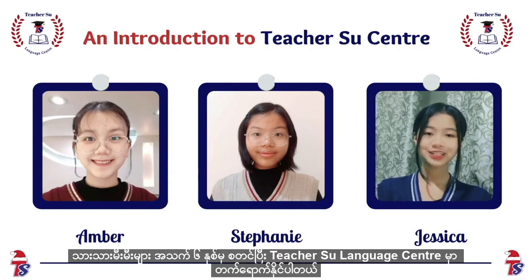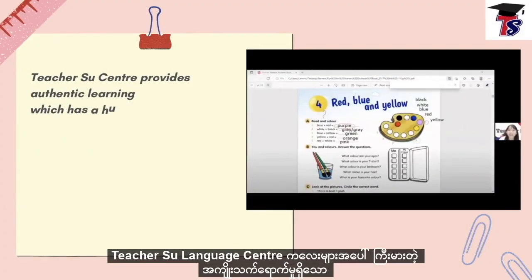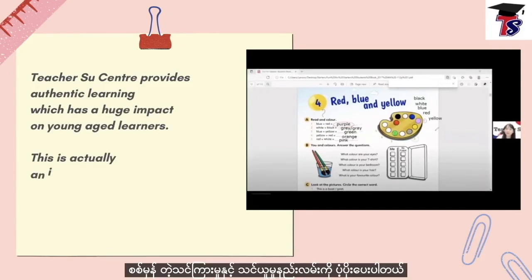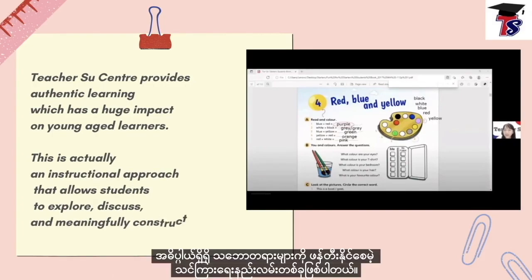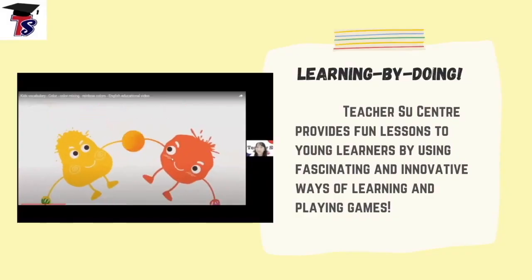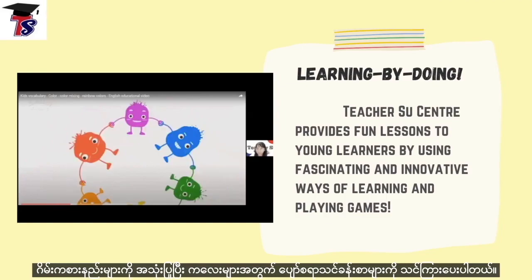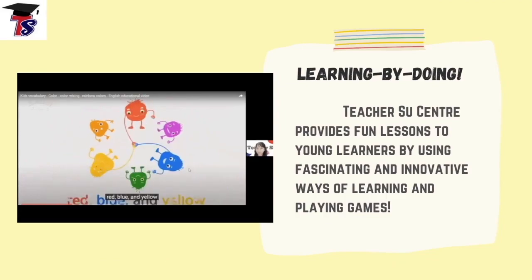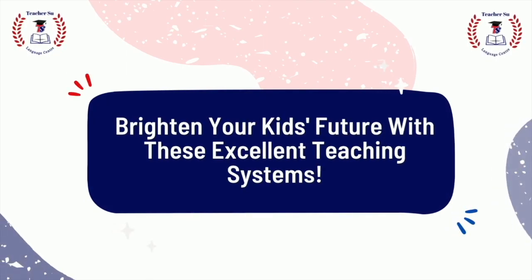Students can join Teachers' Language Center starting from the age of six. Teachers' Language Center provides an authentic teaching and learning method which has a huge impact on your kids. This is an instructional approach that allows students to explore, discuss, and meaningfully construct concepts through learning. Teachers' Language Center provides fun lessons using fascinating and innovative ways of learning and playing games. We strongly urge you to join Teachers' Language Center to brighten your kids' future.